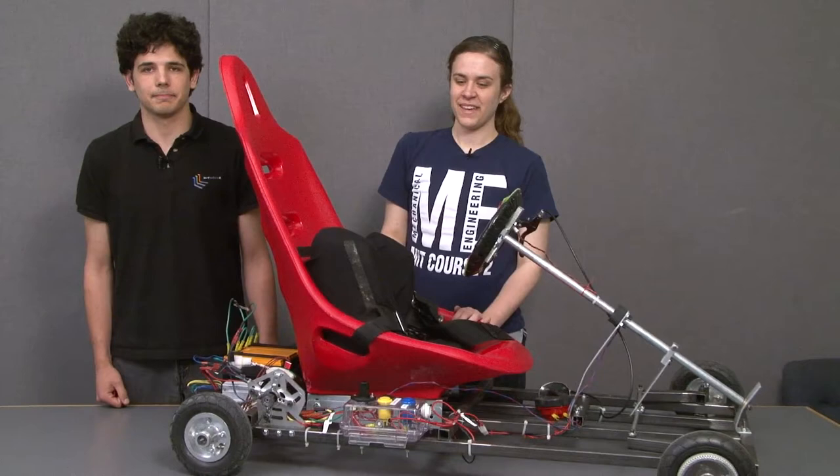Hi, I'm Jackie Sly. I'm from Orange County, California, and I'm a sophomore in mechanical and ocean engineering. And my name is David Wise. I'm from South Lake Tahoe, California, and I'm also a sophomore in mechanical and ocean engineering. And for 2007, the two of us paired up and we built an electric go-kart.